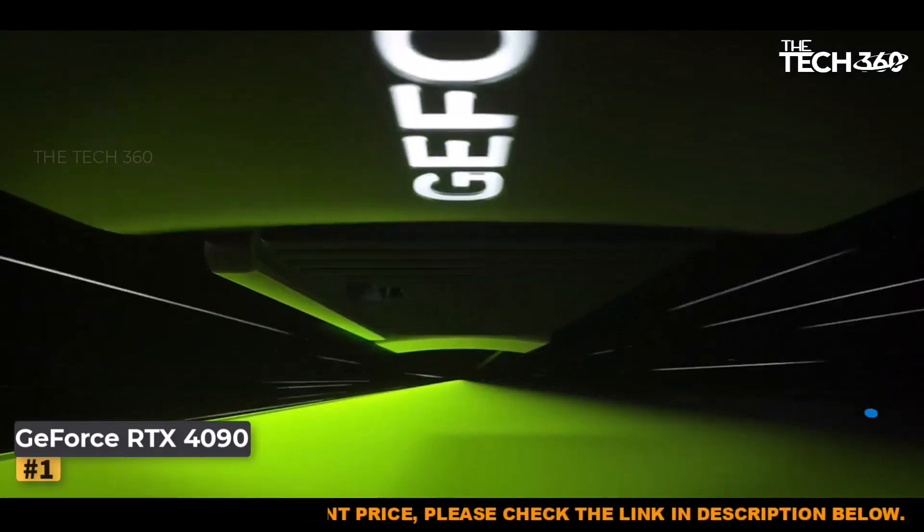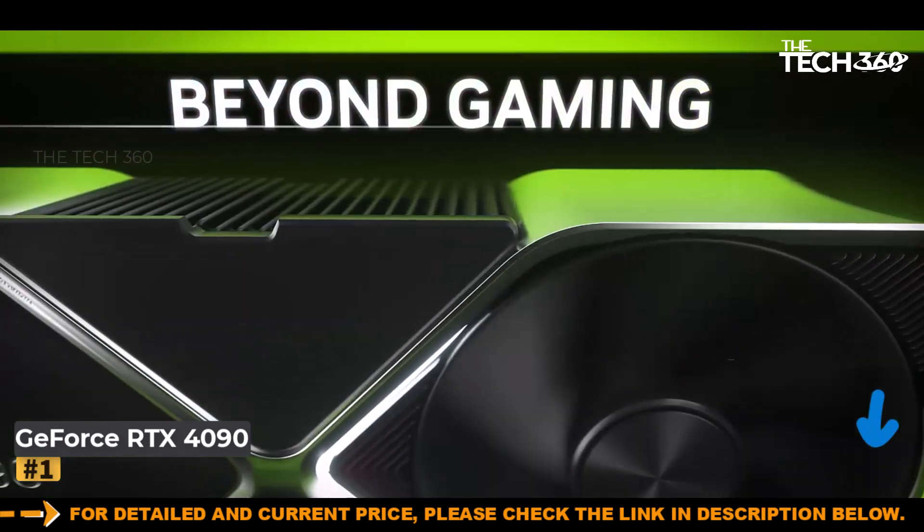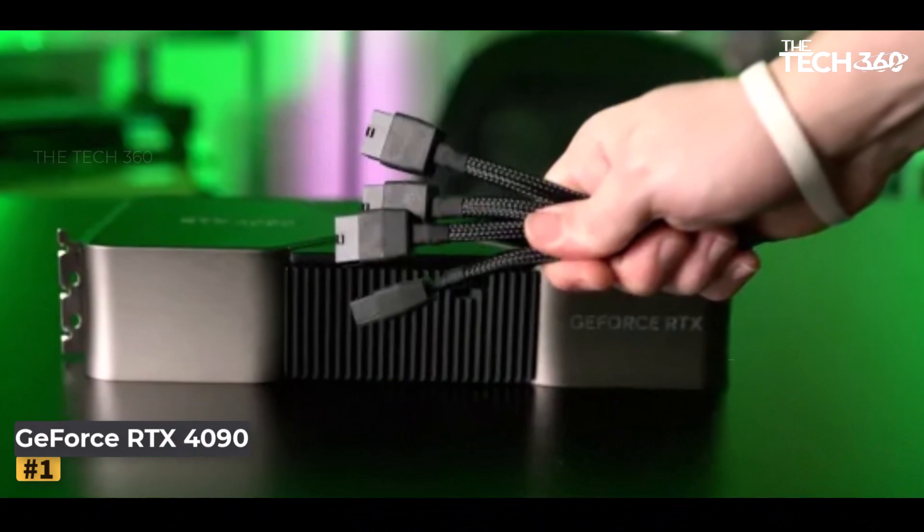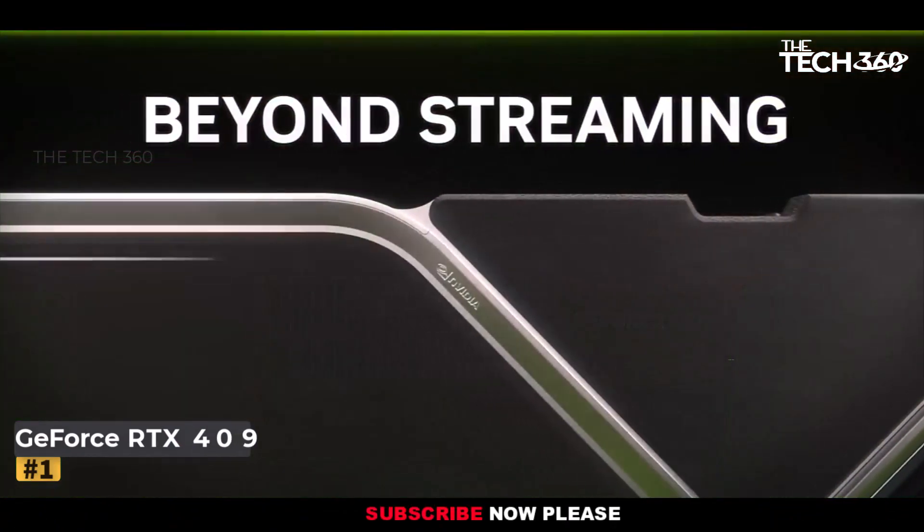Furthermore, it outperforms AMD's top-performing RX 7900XTX by 51%, although it also comes with a price tag that is approximately 60% higher.